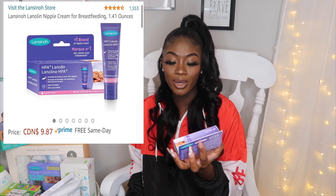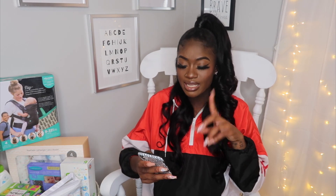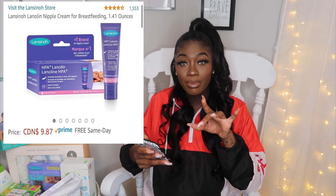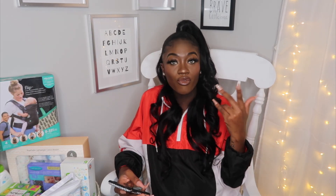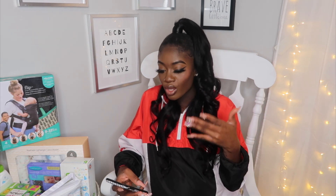The next thing is the Lanoline Nipple Balm. This is meant for your nipple if it starts to crack or bleed, because a lot of my pregnant friends who already have babies told me that's something I should be aware of. I believe I bought it for about $9.87. All the prices will be on the screen, so if I mention a price that's wrong, follow the price on the screen please. It was $9 and it's rated four and a half stars on literally every single website I've searched.